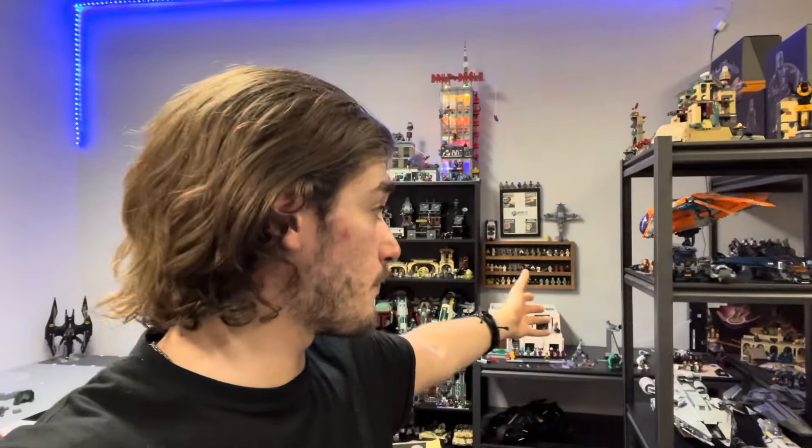As you can see behind me, the LEGO room is pretty much in here. It's not complete by any means, but it is in the room now. I've got some lights on the shelves, got lights up there. We have a lot more work to do. The bat cave is no longer with us.